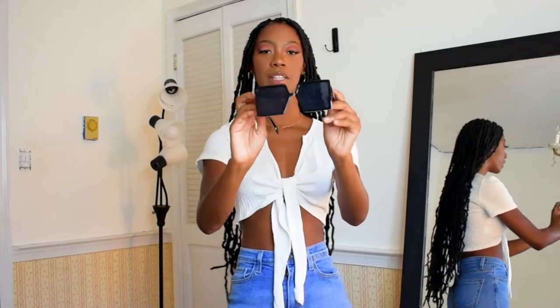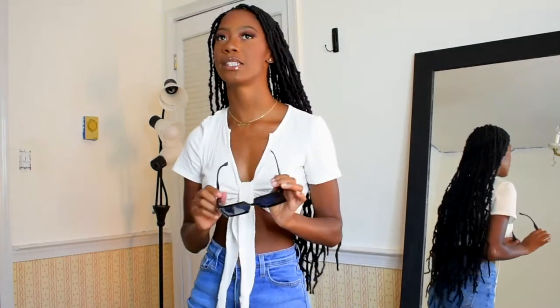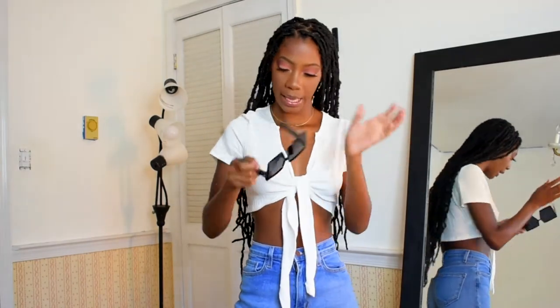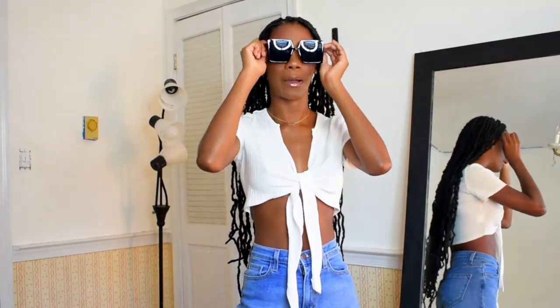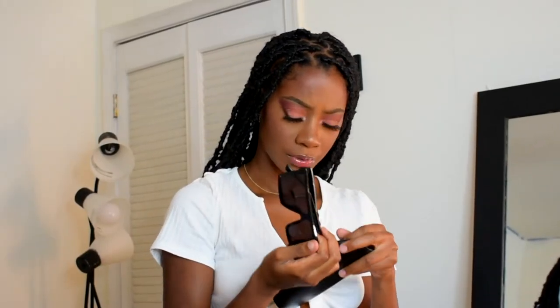These are the first pair of glasses. They're just these black, square, oversized shades. I really like the oversized look — if you want to look like a celebrity, if you want to look important, definitely get something that's nice and big and oversized. Also, all the Shein glasses come in these cute little cases. I have so many of these now — I don't know what to do with them.